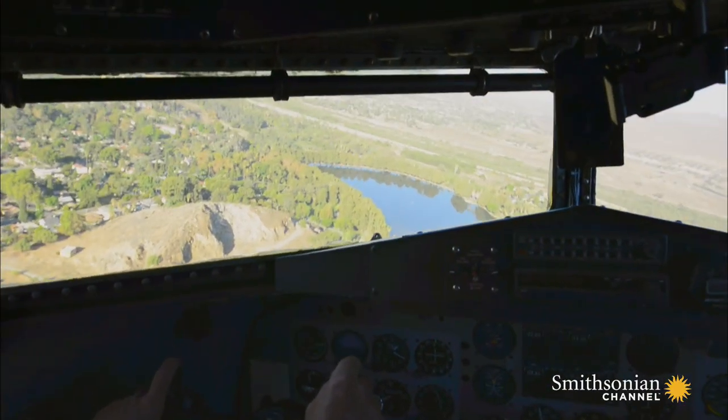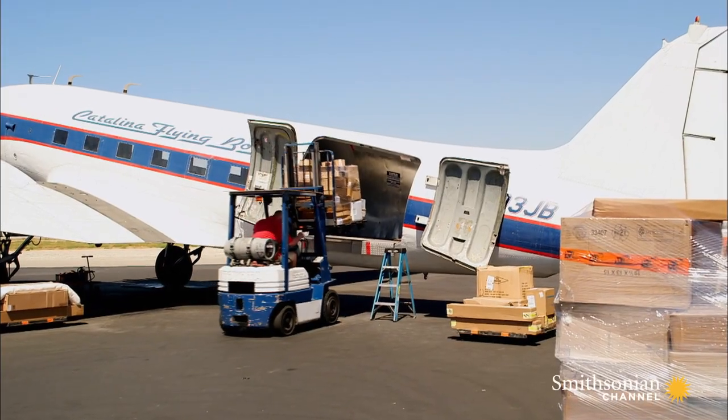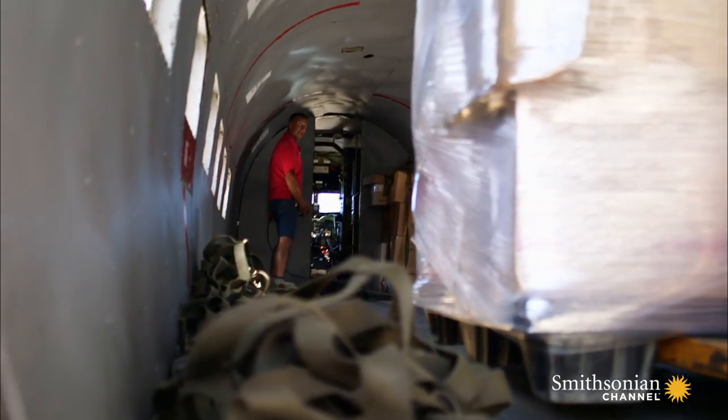Rob moves 3 million pounds of freight every year, whatever the conditions. It's very controllable with difficult crosswinds. It's right there for you the whole way down, as long as you treat it right. Despite being 69 years old, his DC-3 is still a rugged and economical cargo plane.